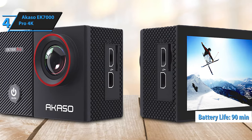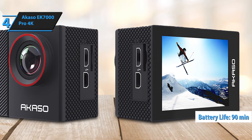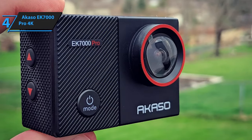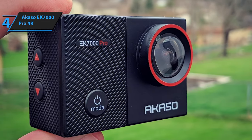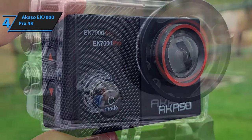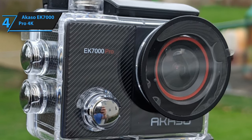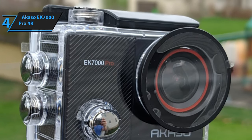Battery life won't be a concern either. With around 90 minutes on a single charge and an additional backup battery included, your exploration or bike ride remains uninterrupted. With two batteries and a USB charger, swapping on the go is effortless, making the Akaso EK-7000 Pro a standout choice for capturing life's adventures without stretching your wallet.